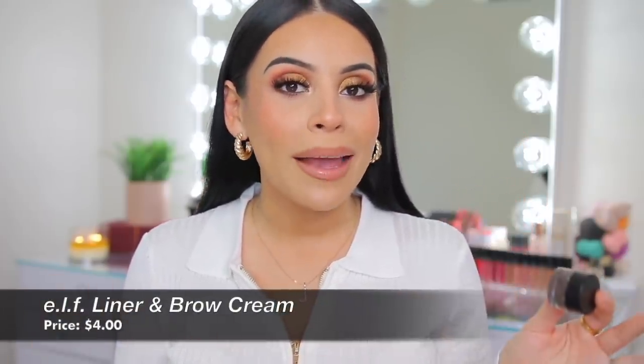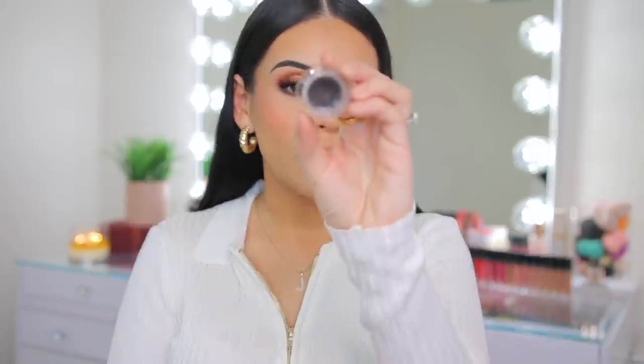Of course I had to mention my brow pomade. Let me know down below if any of you still use one, because 2021 was definitely the year for soap brows and that fluffy brow look — I just never got into it personally. I'm clearly still stuck in 2016 brows, but I love my brows like this. I love my elf Liner and Brow Cream in the shade Espresso — it's $4. It's really creamy, pigmented, and I have it on my brows today. Whenever I want a darker brow, I use this because sometimes I want something more defined.